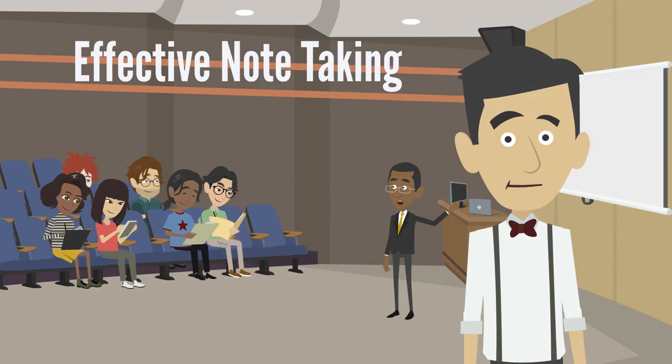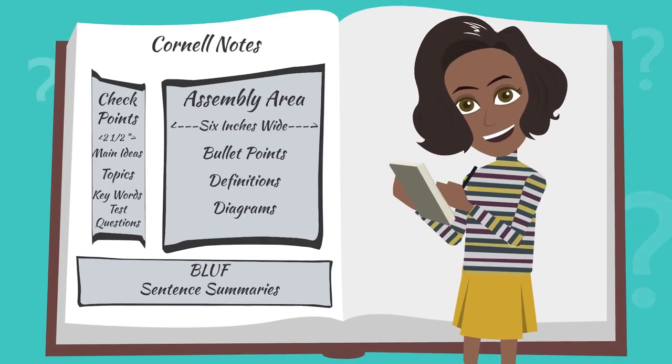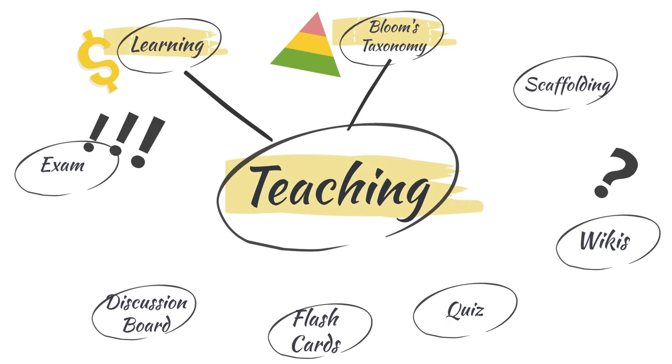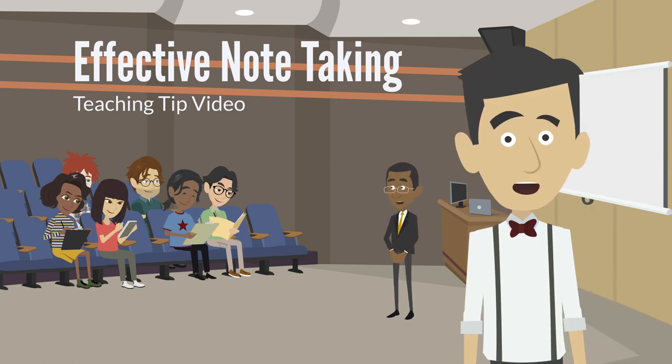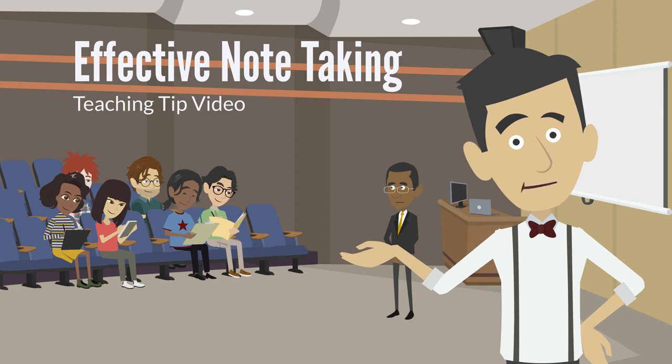In this video, we covered four different aspects of effective note-taking: note-taking, Cornell notes, the outlining method, and graphic organizers. Now that you know more about effective note-taking, you should be better prepared to teach these strategies in your courses. Good luck!